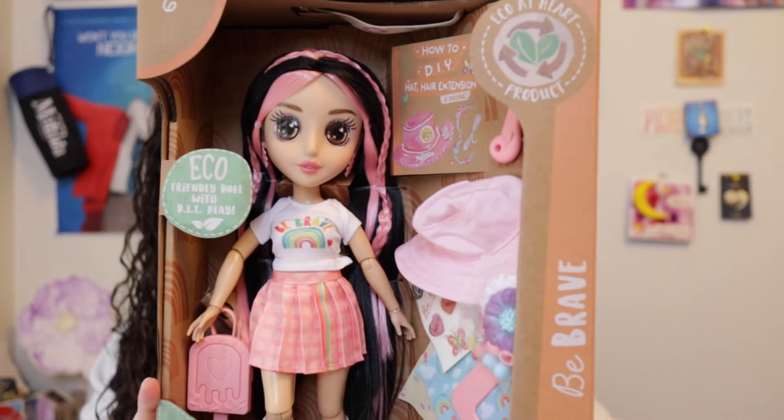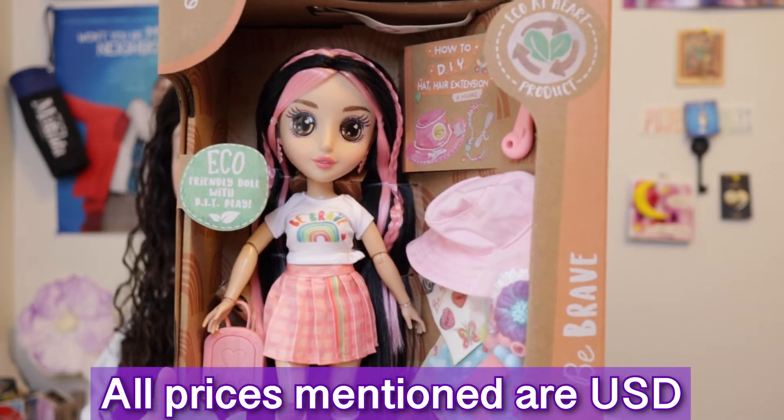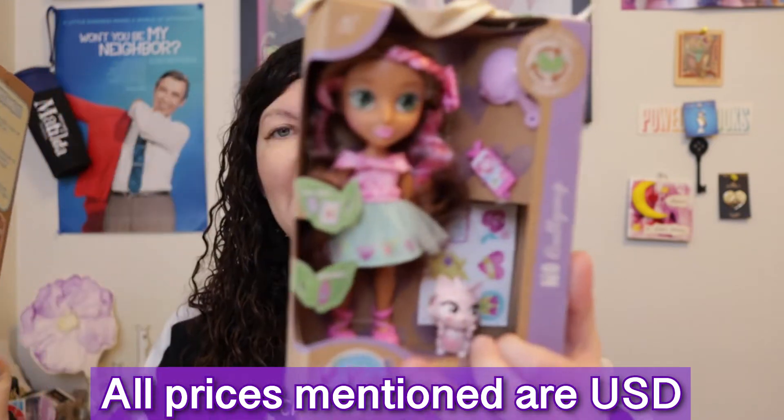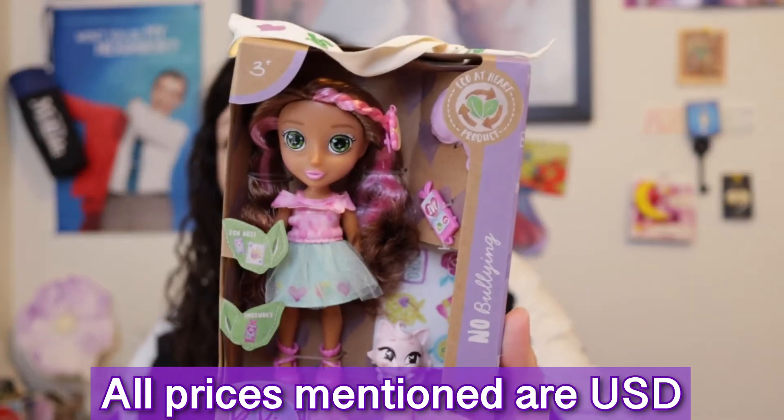These dolls — the larger ones — are normally $29.99 and they're only found at Walmart. The smaller version is usually $9.99. Sometimes these go on sale, so make sure to look on Walmart.com to see if they're on sale or not.